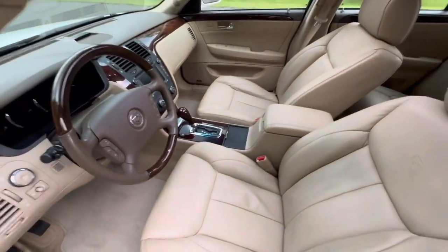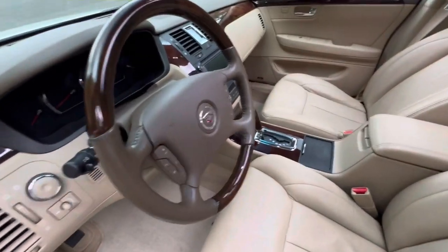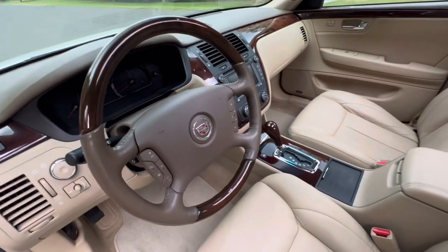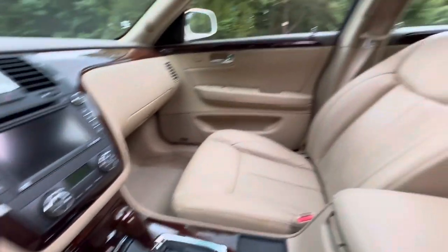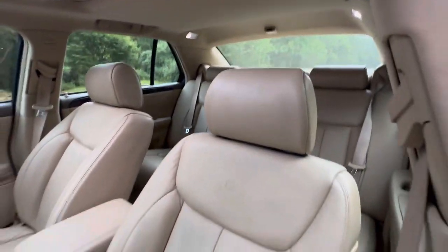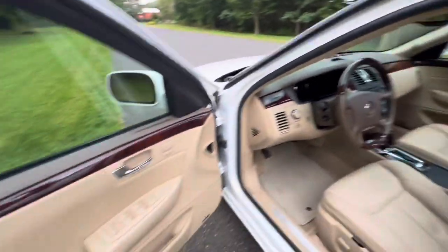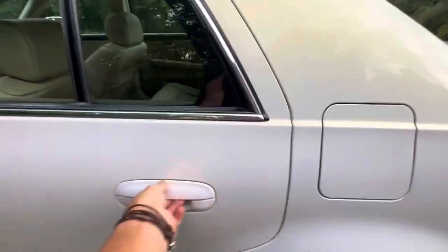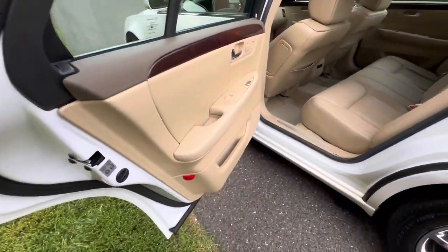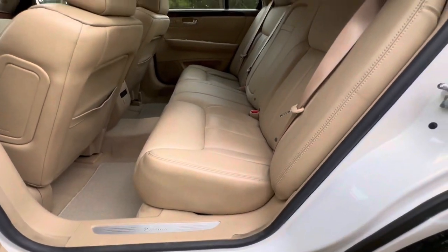I'll show you the interior — it's amazingly clean. The leather is butter soft. It's got the wood steering wheel. Perfect headliner, beautiful leather. Door cards are really nice — very nice. You can see the leather is beautiful.